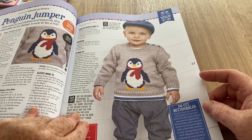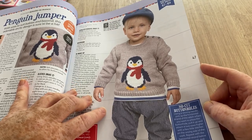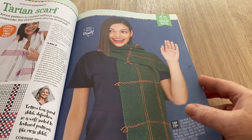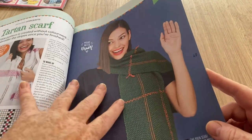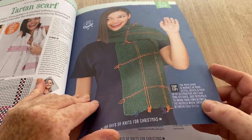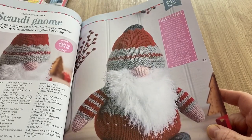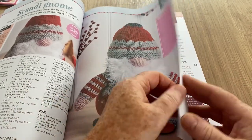There's the penguin jumper - I do love it! That would suit Harley down to the ground because my eldest son Paul is crazy about penguins. A tartan scarf - I can see the chart but this photo doesn't really do the tartan title justice. I'm keen on the tabletop trees with a little star on top. And there's a Scandinavian gnome - scandy gnome - quite cute.